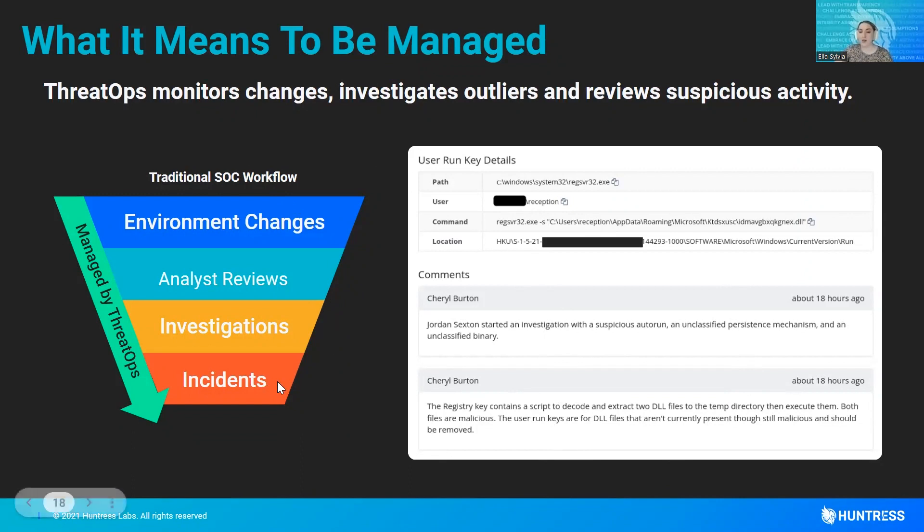From there, an incident report would be created and sent out via email or ticketing system, containing the remediation steps of removing that registry key and a couple more things, then rebooting the host. With 2 million endpoints, there's something always being found. It's more important than ever that our process is swift and efficient while still giving each and every investigation the time that it deserves.